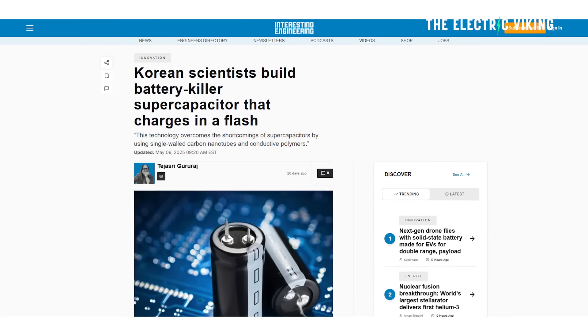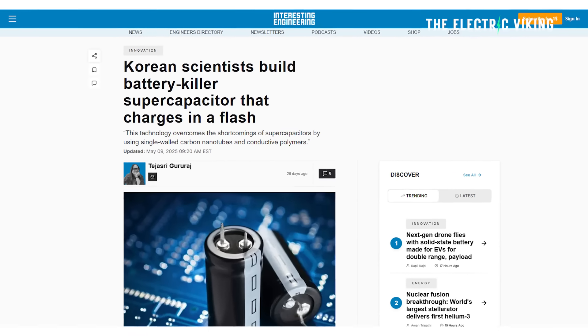Korean scientists have built what they're calling a lithium battery killer. It's a super capacitor that charges in seconds. But this super capacitor has some very unusual properties. Let's have a look at it.